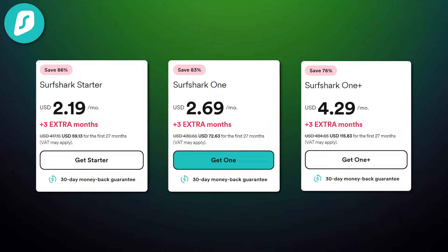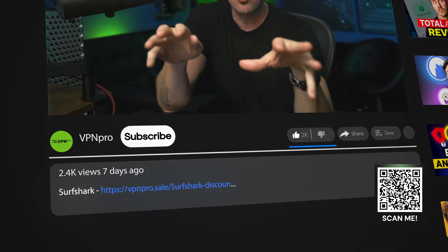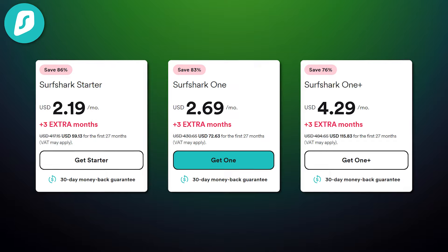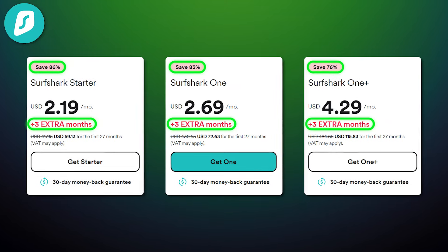There's a major Surfshark VPN sale going on. I discovered a special Surfshark coupon code that applies a discount on all Surfshark plans. You can grab this exclusive deal through the link in the description or simply scan this QR code. It'll instantly show you the best Surfshark VPN discount and even give you a few months for free.